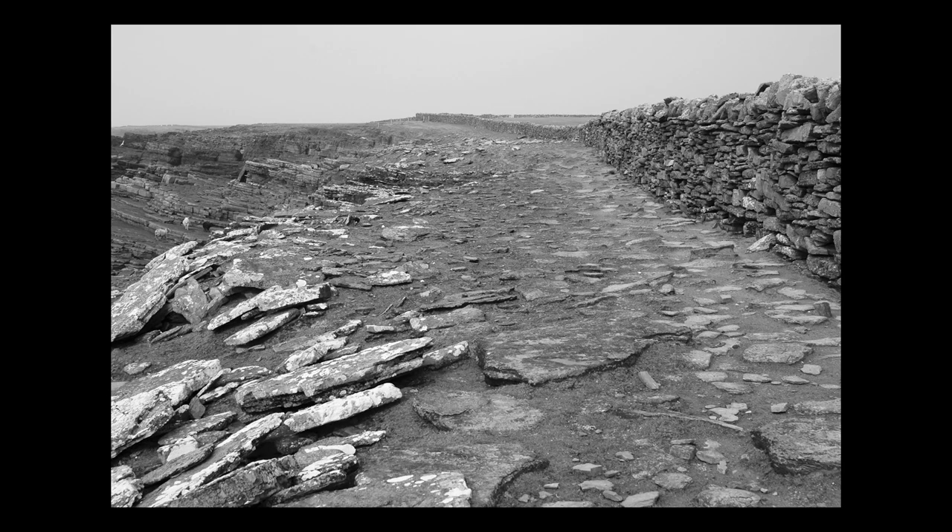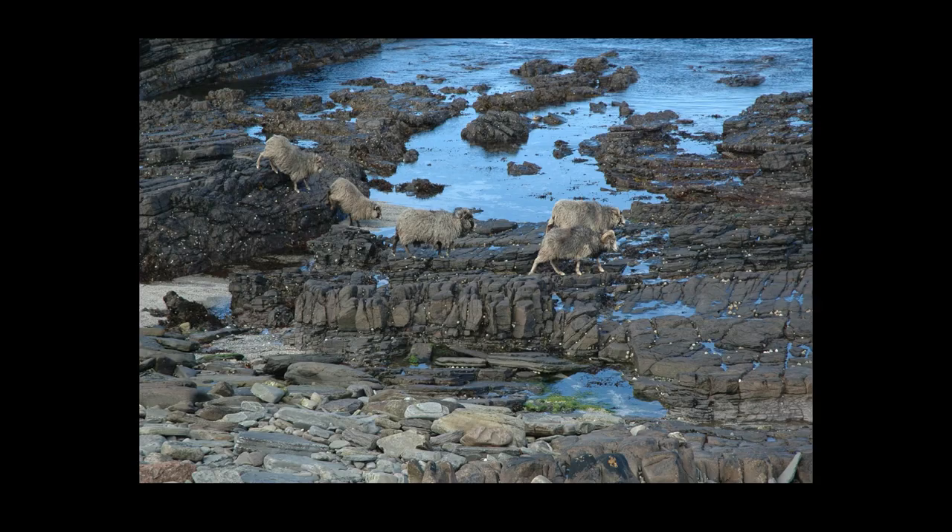Cast your mind back to our aerial photograph and think about one of North Ronaldsay's most famous structures: the sheep dyke that circles the island and keeps the sheep off the land. The sheep dyke, now a listed structure, was built in the 1830s and confined the sheep to the shore, where they famously developed a taste for seaweed, living almost entirely on algae, except for short spells on grass at lambing time.